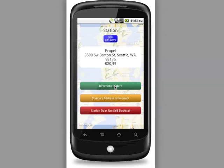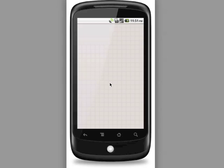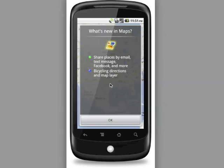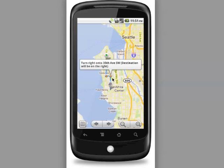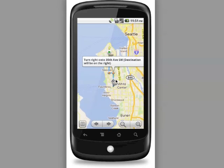We're going to click on the Directions button, which will open the Google Maps application — which Android users should all be familiar with — that will show you how to route yourself from where you currently are to where the station is. In this case I'm only about a mile and a half away, and you can get driving directions and see graphically on the map exactly where you need to go to reach this particular biofuel station.